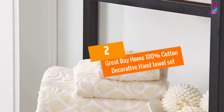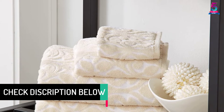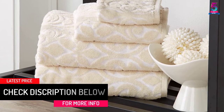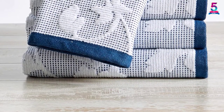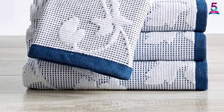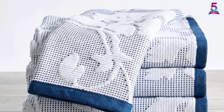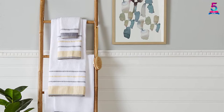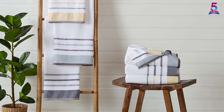At number 2: Great Bay Home 100% Cotton Decorative Hand Towel Set. If you are a decoration lover, then the Great Bay Cotton Decorative Hand Towel remains outstanding. It is a set of 4 white and blue colored cotton plush towels designed specifically for hand purposes. Its design adds a modern look to your bathroom or kitchen. They are designed to absorb more liquid compared to ordinary towels, and they dry quickly after washing making them very reliable. It also features a tight weave and long loop to make them fluffy, durable, and strong, with high absorbency to ensure 100% satisfaction.